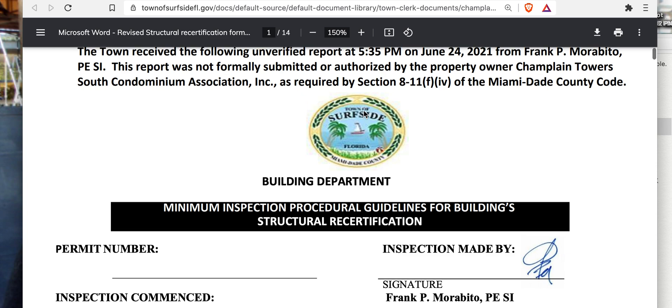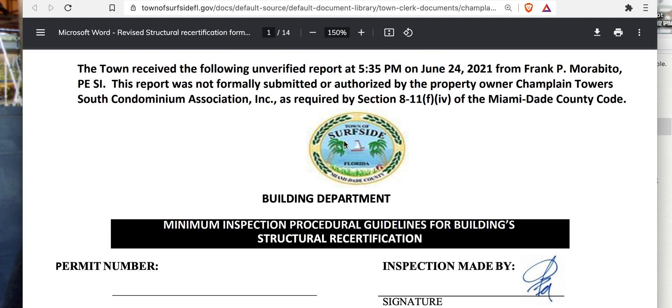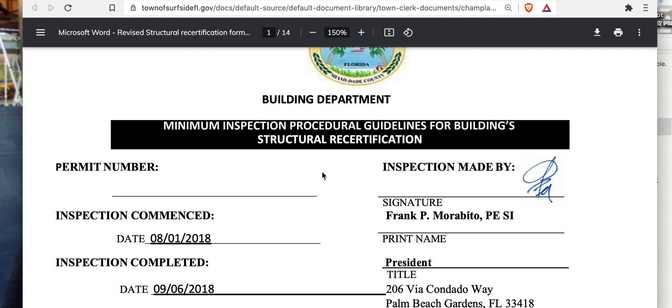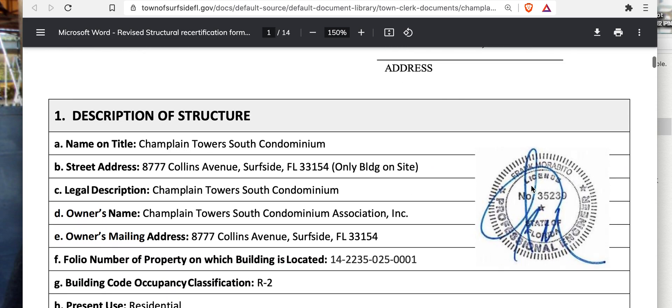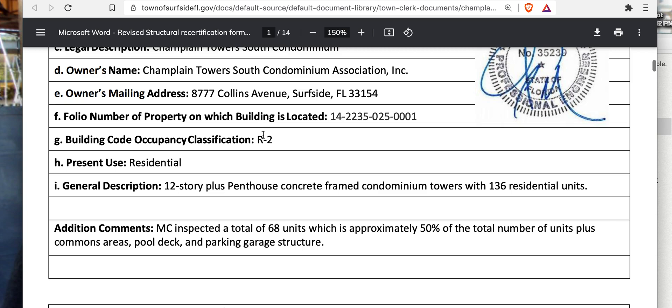I stand a little corrected because I thought the recertification program just needed to state that the building is good to go, but apparently that's not true. The link I found didn't go further into pages like this. If I had looked at Surfside's site I would have found this, but I couldn't find anything beyond the requirement that an architect or engineer needs to sign off. Now we clearly see a building department structural certificate.